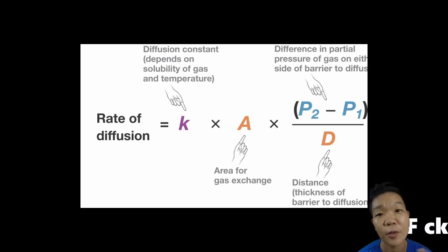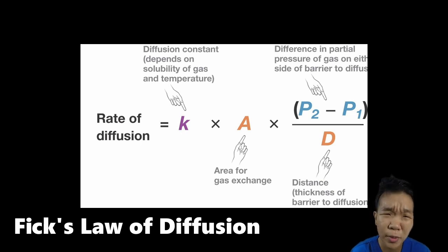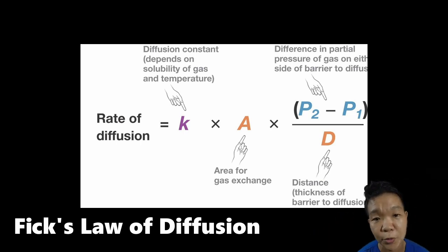For a respiratory structure to be efficient, it must maximize the diffusion of gases. Based on this formula, we see greater diffusion when surface area and diffusion gradient increase, and less as the material becomes less permeable to gases, whether by becoming thicker or changing its structural properties. Just keep that in mind as we explore the different respiratory systems of the key vertebrates.